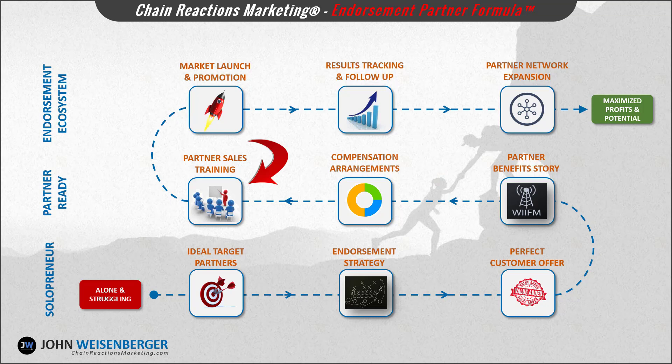Step number six: partner sales training. Making sure your endorsement partners and their sales teams properly represent your business requires that they're familiar with your offering and its value proposition. In module number six you'll learn the best ways to cross-train sales and field personnel on each other's respective products.